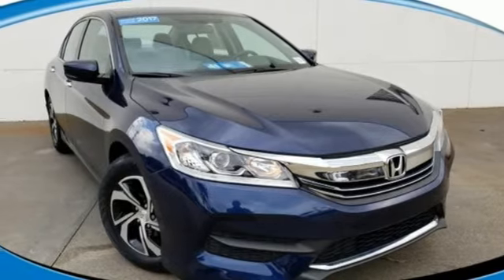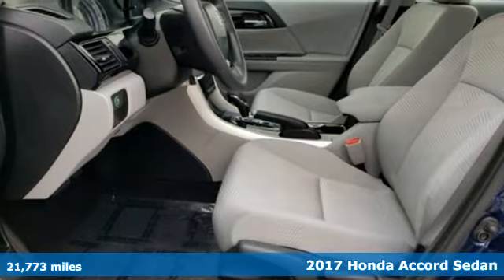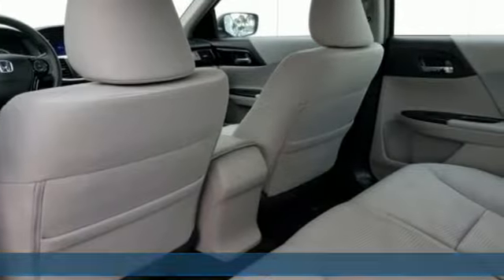It's a certified 2017 Honda Accord sedan. It's Honda, so longevity comes standard. And get ready for an impressive combination of features.